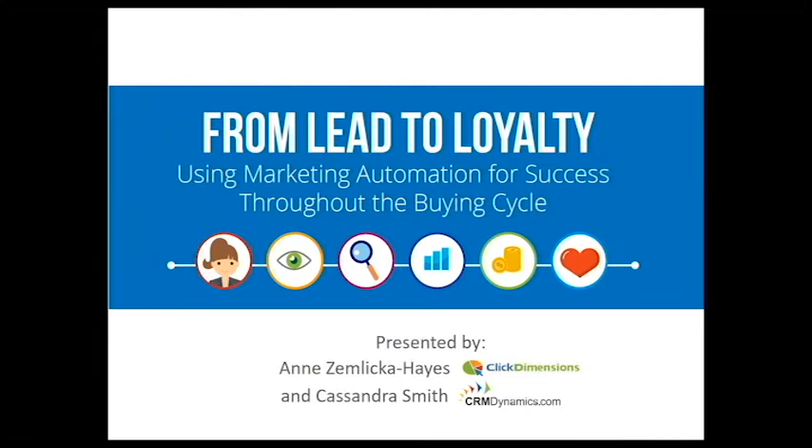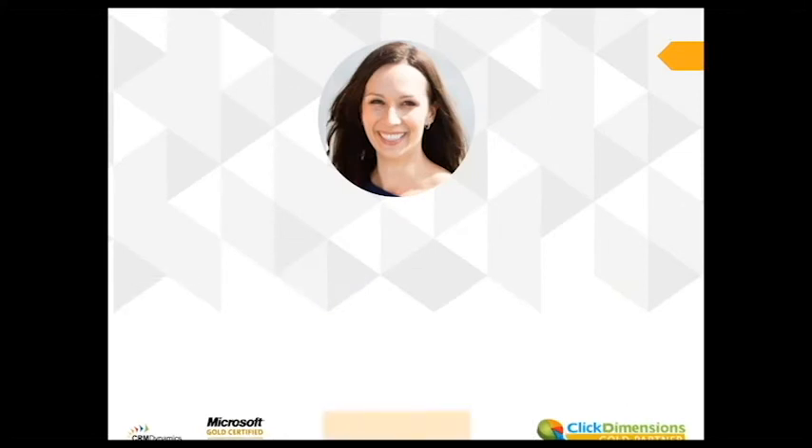Hi everyone, my name is Cassandra Smith from CRM Dynamics and I'm going to be presenting with Annie from Qlik Dimensions. Today we are going to present our Lead to Loyalty webinar, discussing using marketing automation for success throughout the buying cycle.